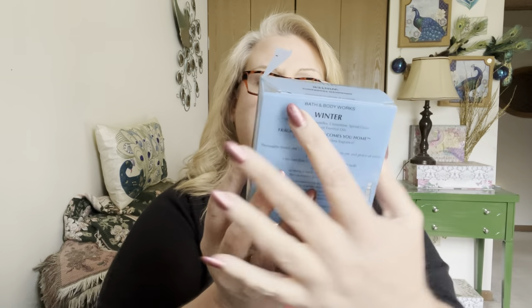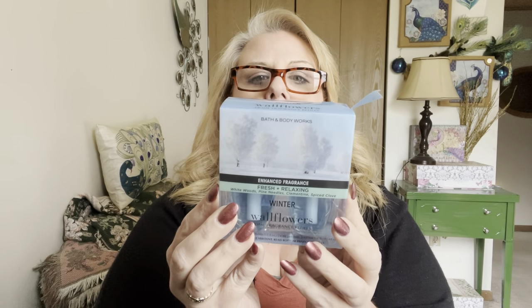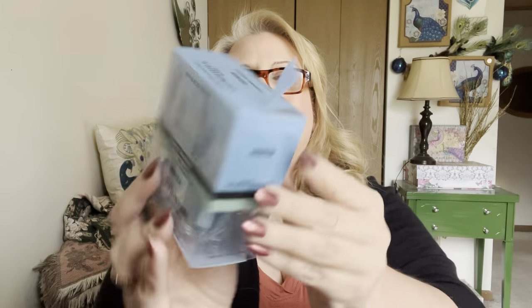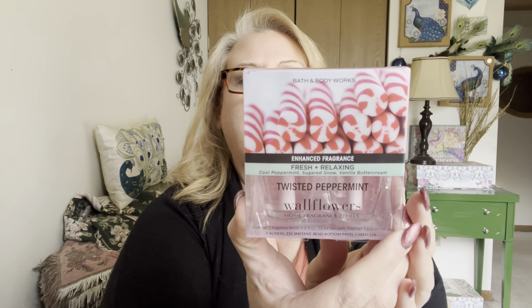And then the next one is Winter. Beautiful packaging — only busted the house. This one is white woods, pine needles, clementine, spiced clove with natural essential oils. And I think all the other ones are fine — it was just those three that were busted. This one is Twisted Peppermint: cool peppermint, sugared snow, vanilla buttercream with essential oils.